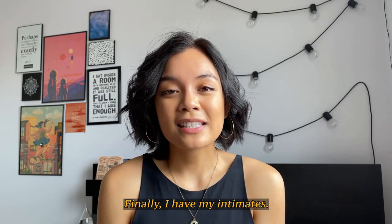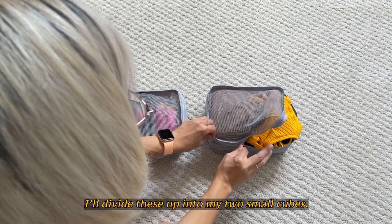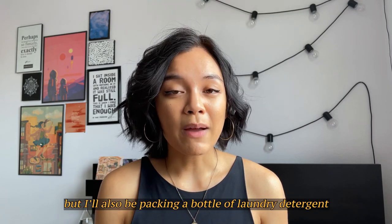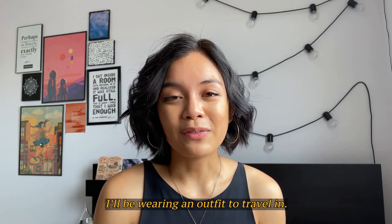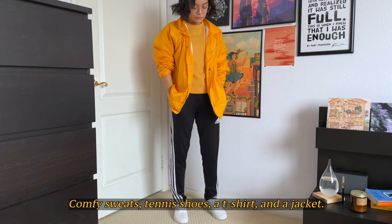Finally, I have my intimates: underwear and bras, a sports bra, a swimsuit, a pajama set, and socks. I'll divide these up into my two small cubes. During quarantine, we'll have access to coin laundry machines, but I'll also be packing a bottle of laundry detergent so that I can hand wash my clothes in my room. I'll be wearing an outfit to travel in: comfy sweats, tennis shoes, a t-shirt, and a jacket.